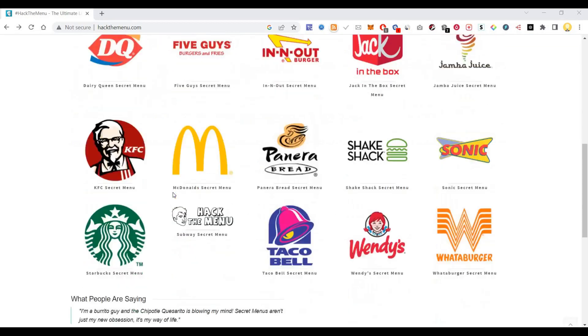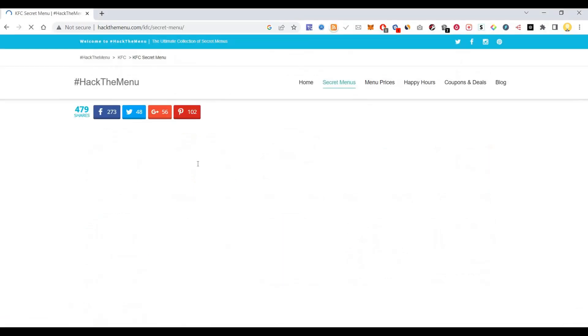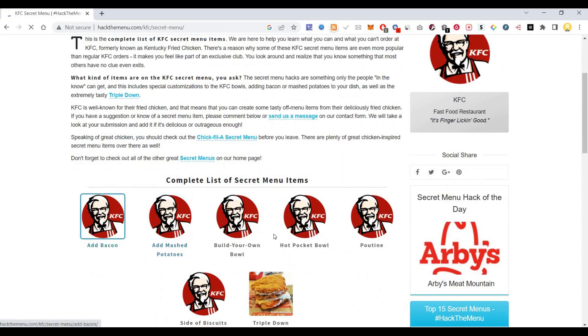At Hack The Menu you can find various menu items that have not been officially available. Let's see KFC — if you click on it, you will find all these menus which are not available. Here's a complete list of items.